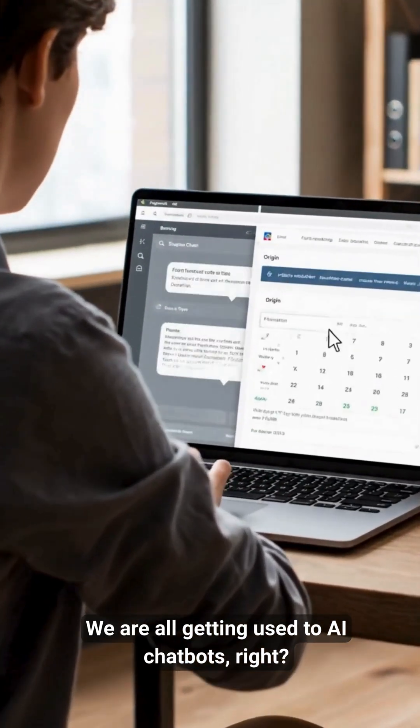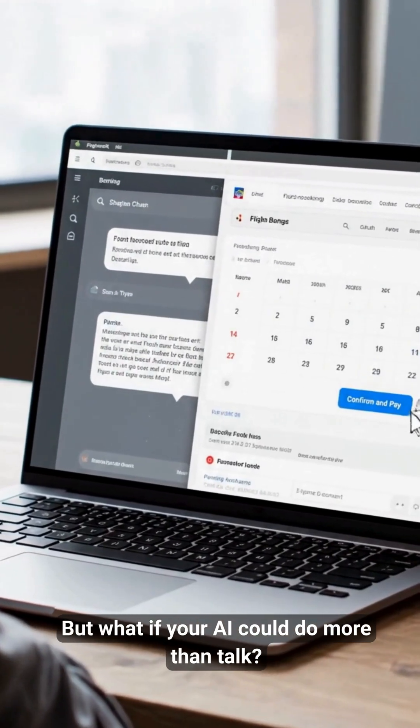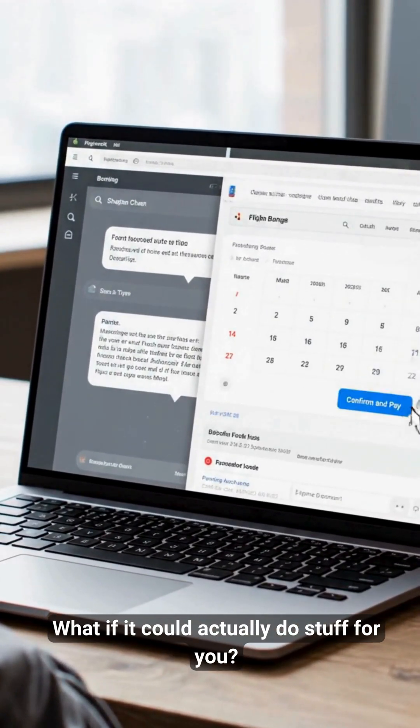We are all getting used to AI chatbots, right? But what if your AI could do more than talk? What if it could actually do stuff for you?